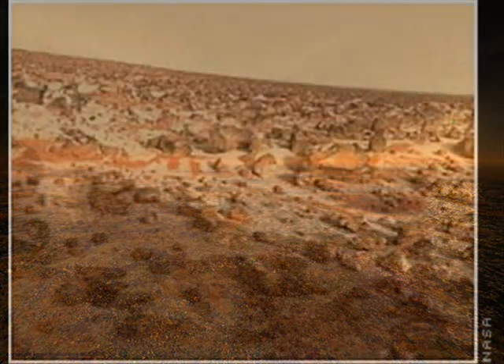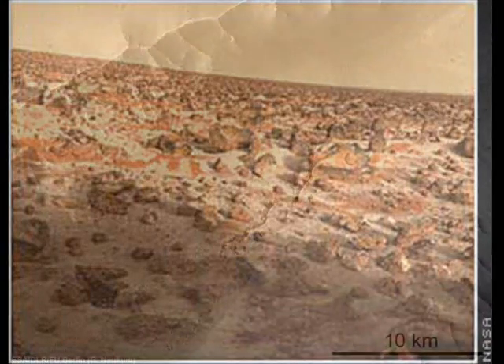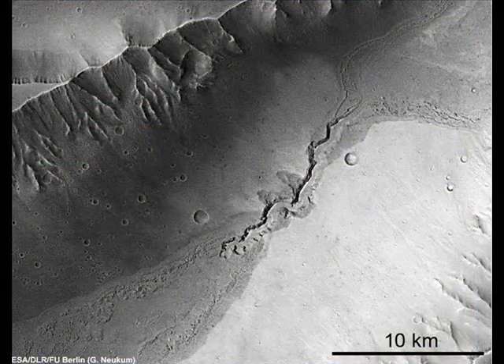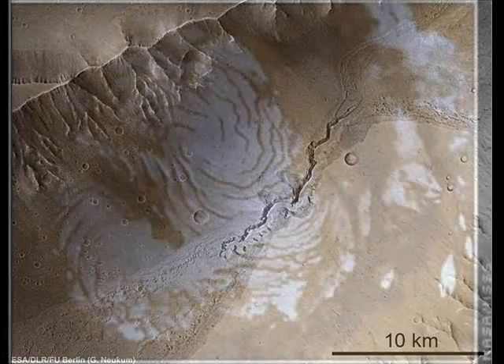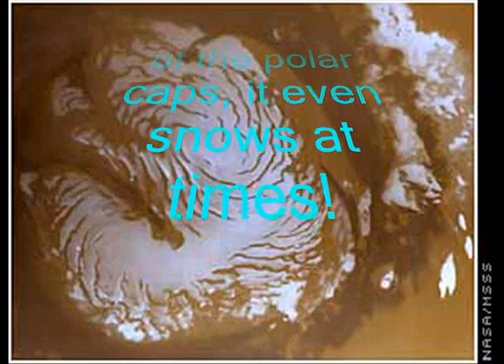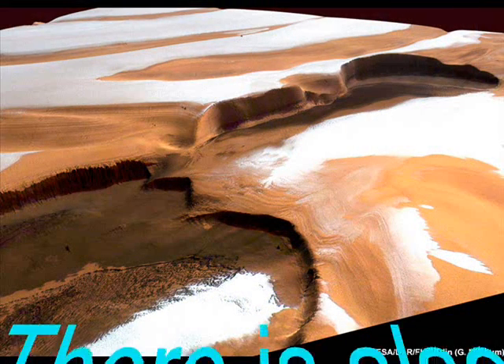Just how the ice got there is still a mystery. The theory is that the ice formed when Mars' orbital tilt was much different than it is now. The axis the planet spins on has considerable wobble, meaning its angle changes over time, and the planet was much colder, allowing ice to form on the surface. Ice on the surface of Mars today would immediately sublimate, or change directly into the gas phase. The rocky debris covering the ice is likely what keeps it in place today and has allowed it to survive below the surface for millions and millions of years.